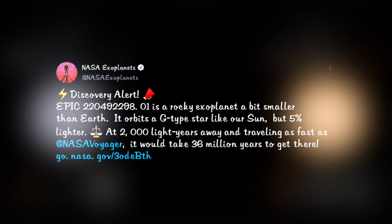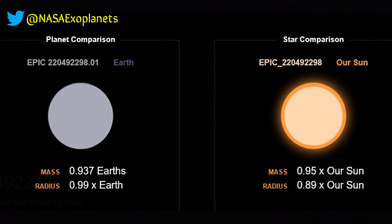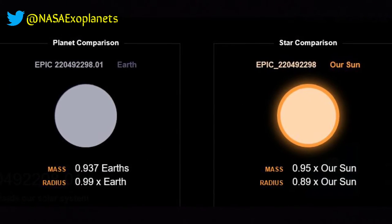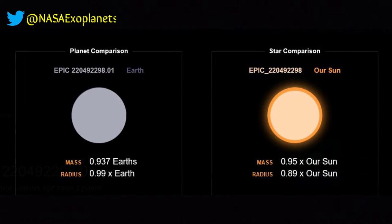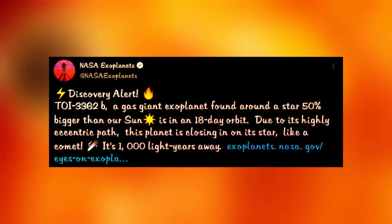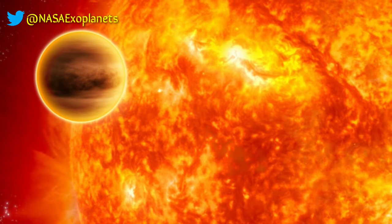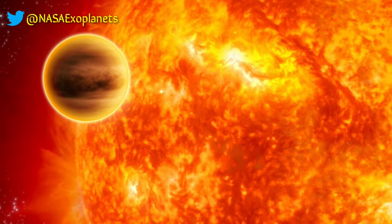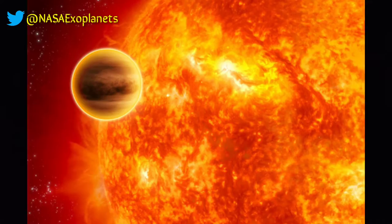An Earth-like exoplanet very similar to Earth by both mass and radius orbits a G-class star — similar to our Sun but lighter — in less than a day, in a system 2,000 light-years away. Also, in a system 1,200 light-years away, TOI 3362b — a gas giant larger than Jupiter — orbits an F-type star 50% larger than our Sun in 18 days, with an orbital eccentricity of 0.82, meaning a highly elliptical orbit. It gets 10 times closer to its star than Earth gets to the Sun.